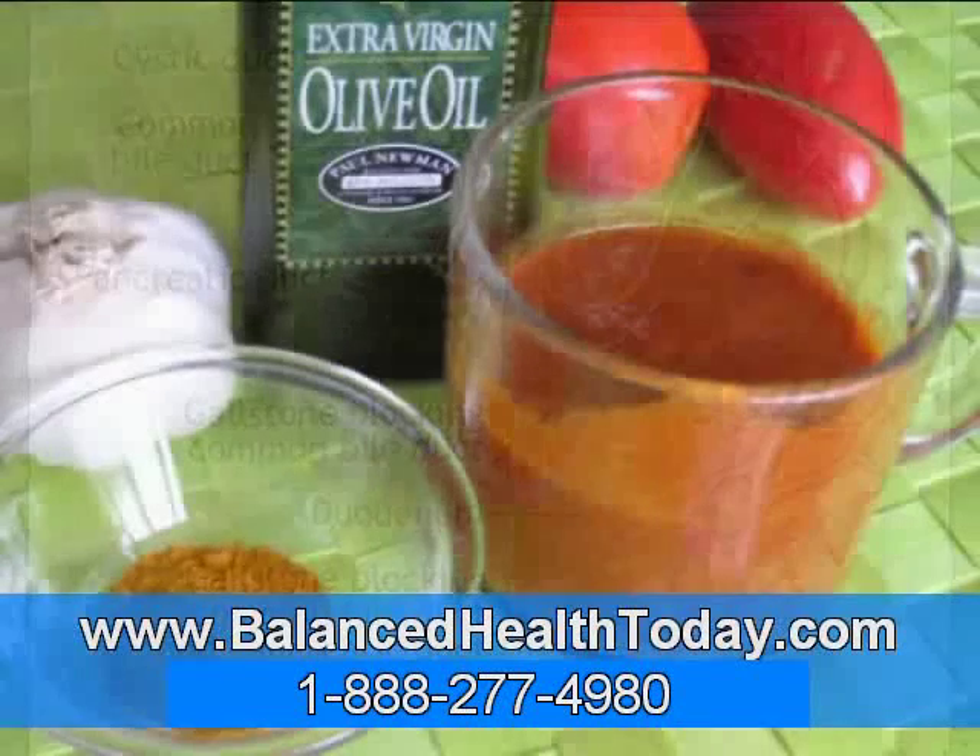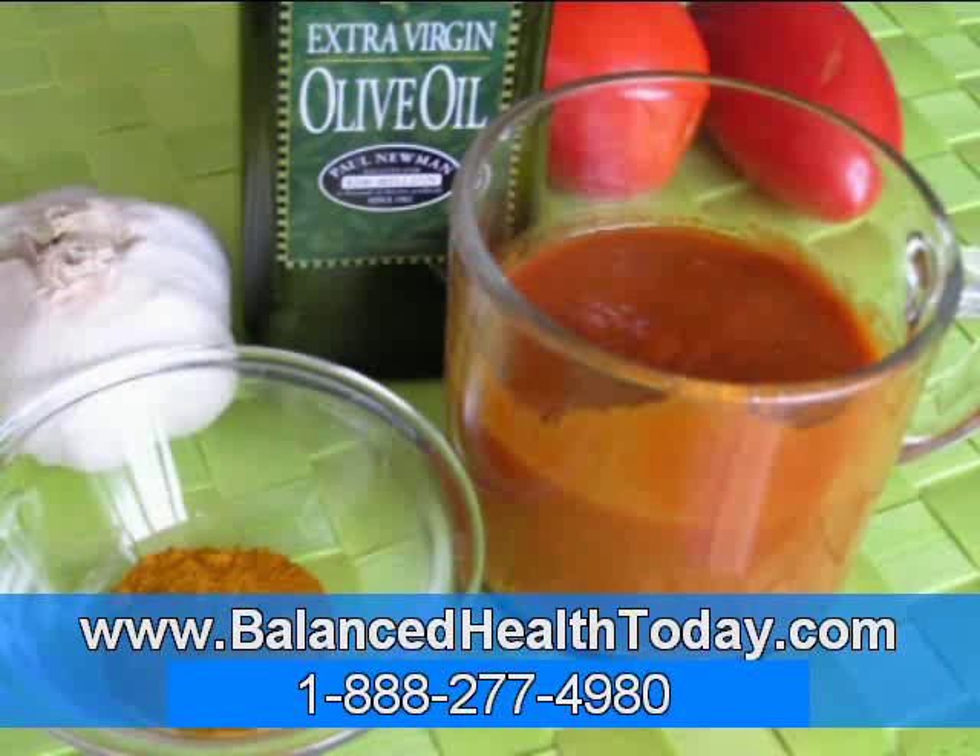Another option is to do something called a liver-gallbladder flush. This typically involves drinking water with Epsom salts for several hours to relax the gallbladder, and then drinking a glass of olive oil mixed with lemon juice. While this flush will often result in hundreds of small green stones going into the toilet the next day, up to twelve of these flushes is usually needed to get all the stones out. And no matter how many flushes you do, two weeks after your last flush you're back to making more biliary sludge and gallstones, because again, the cause of these problems was not addressed.